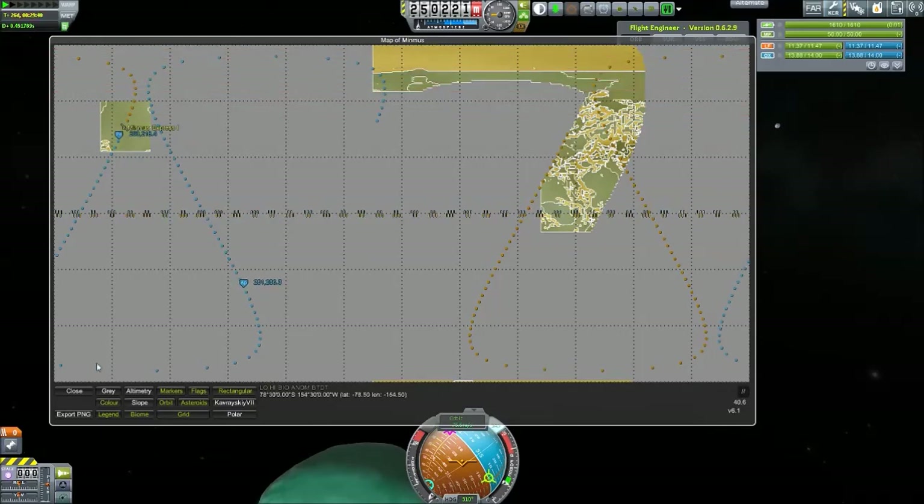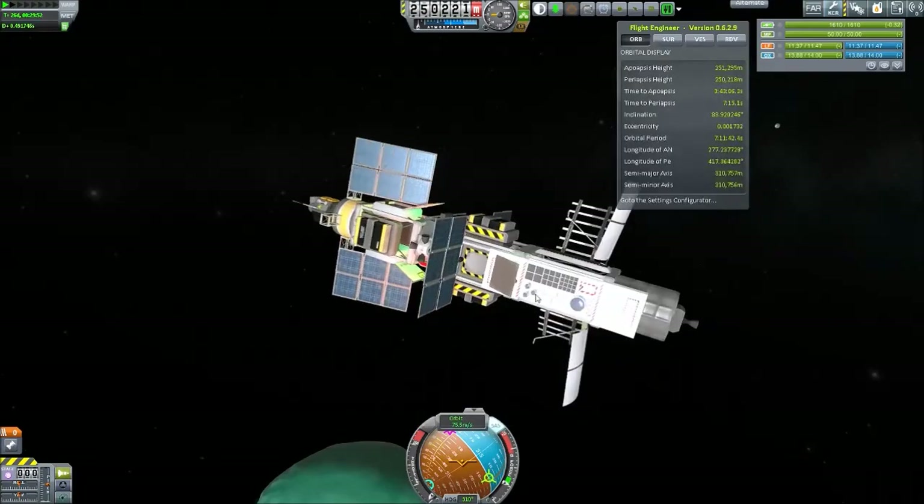We have completed a rover mission and a satellite network for Minimus, so nothing stands in our way for more rover missions - this time on Minimus. Thank you guys for watching, my name's Untileast.